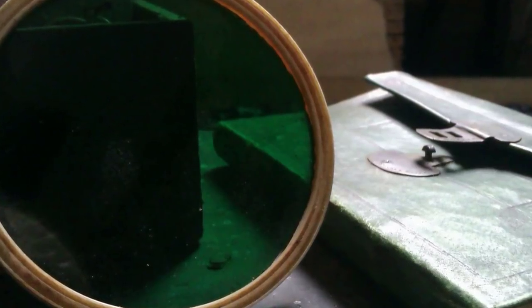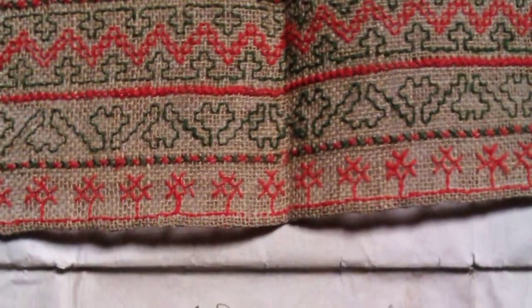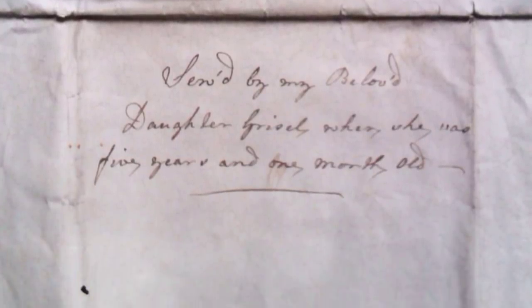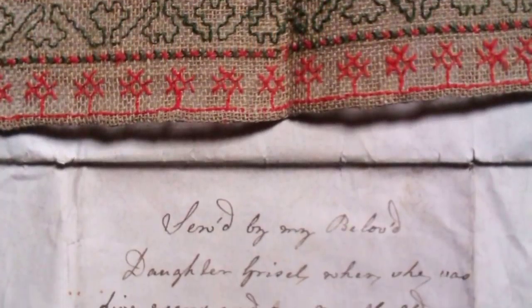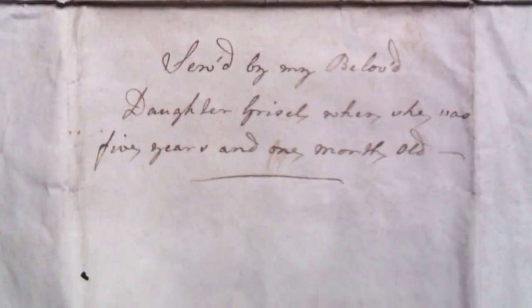Furthermore, this cross-stitch sampler was one of several artifacts from the chest related to sewing. The note attached read: 'Sewed by my beloved daughter Grizel when she was five years and one month old.' And that's pretty impressive for a young child — but then, as one commenter on Reddit kindly pointed out, they didn't have TVs, radios, or computers to distract kids back in the day.